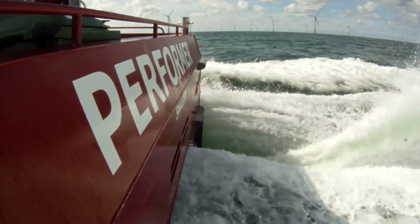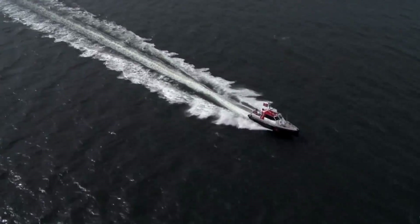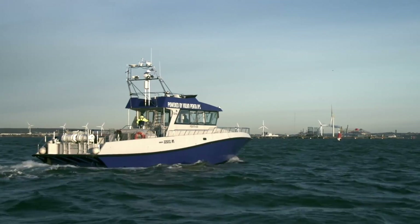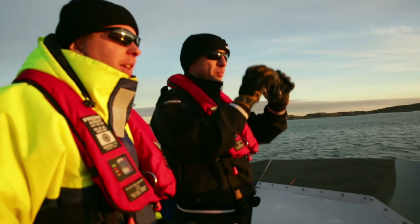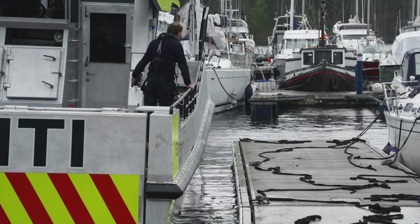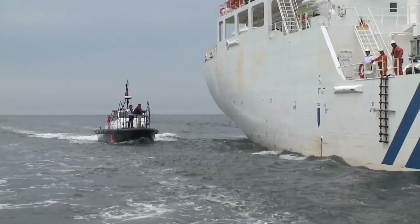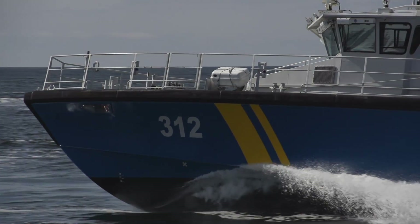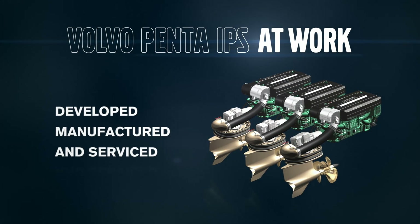Ten years of installing Volvo Penta IPS in more than 500 vessels has given us unbeatable expertise in pod applications. Our specialist team of engineers and naval architects will help you predict and optimize the performance of your vessels. Maximize your uptime with off-the-shelf products from our dedicated service network. Stay out on the water, take care of your customers, and benefit from the power of Volvo Penta IPS — developed, manufactured, and serviced by one company.